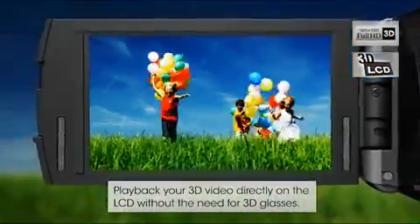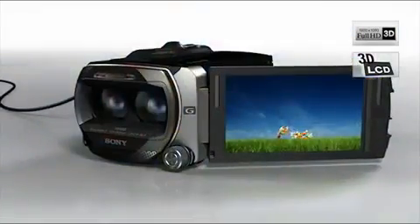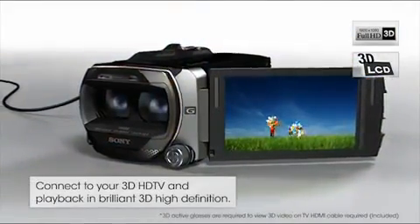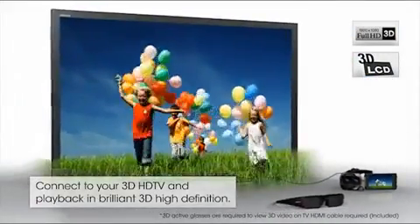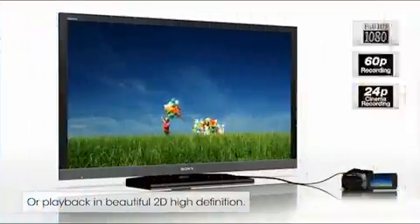Introducing Sony's Handycam Camcorder — the world's first camcorder that shoots in 3D with Full HD. Two sensors capture Full HD 3D video for a richer, more immersive 3D experience.